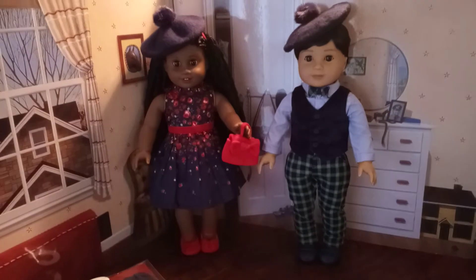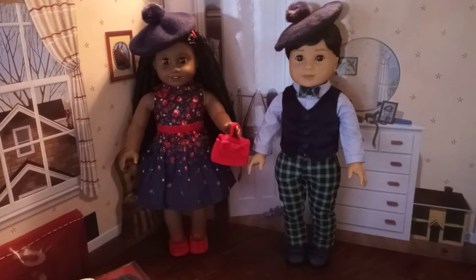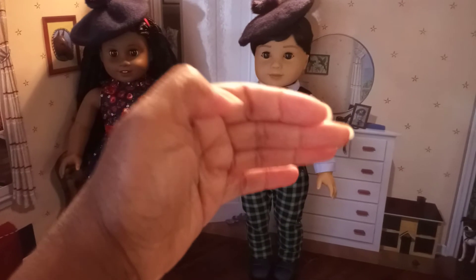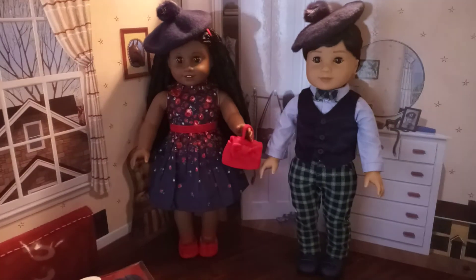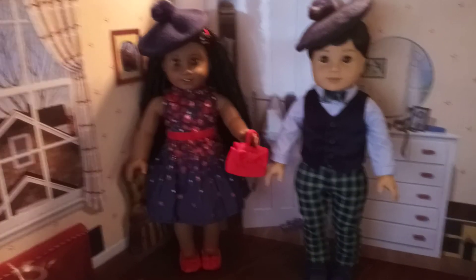I definitely love the fact that I was able to get both for the girl and the boy. Now just to complete the look for the boy it would be nice to have a coat for the boy doll that's just as fancy as the girl's coat and jacket, but hey, I'm just glad American Girl decided to make a boy doll outfit.